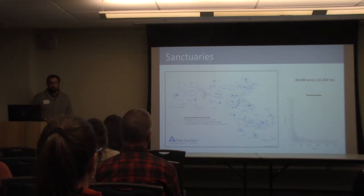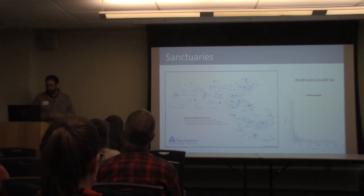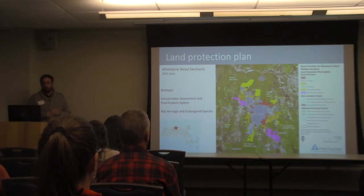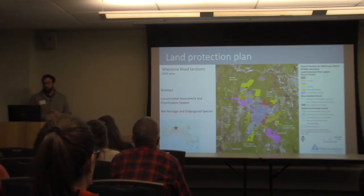A more direct approach begins with how we prioritize our land protection efforts. We don't commonly establish new standalone sanctuaries nowadays, but rather work to acquire parcels that help protect or expand existing sanctuaries, with an emphasis on protecting water resources and establishing connectivity between sanctuaries and other protected lands. Prioritization takes more of a habitat-based approach at the landscape scale rather than focusing on a certain species or taxa.